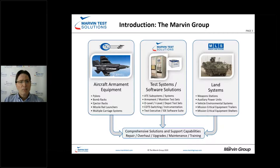We're part of the Marvin Group. Marvin Engineering Company is the largest U.S.-based aircraft equipment manufacturer and supplier — things like pylons, bomb racks, and ejector racks. Then we have Land Systems, which primarily produces auxiliary power units and vehicle environmental systems. And of course, Marvin Test Solutions — we're a test house focusing primarily on test hardware, both instrumentation and systems, as well as software.